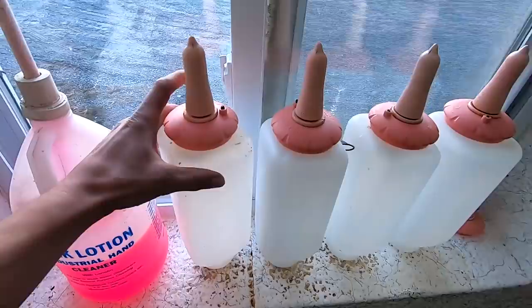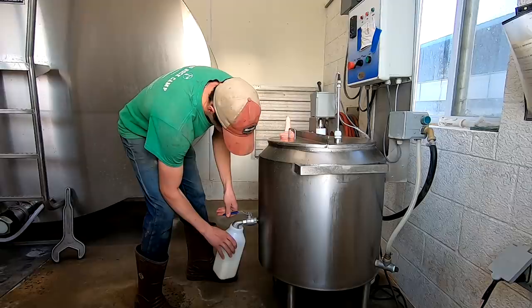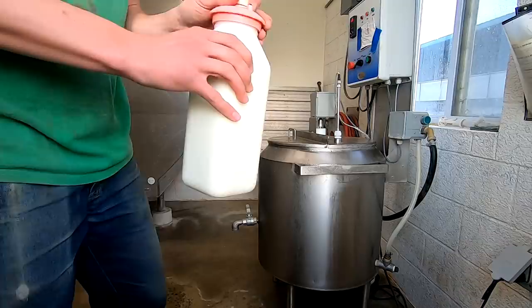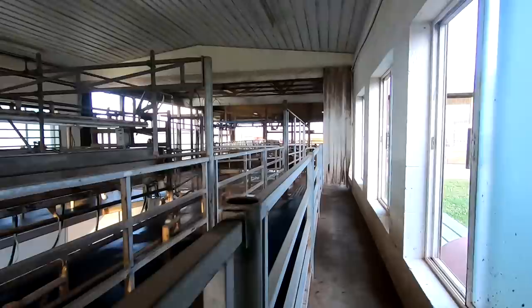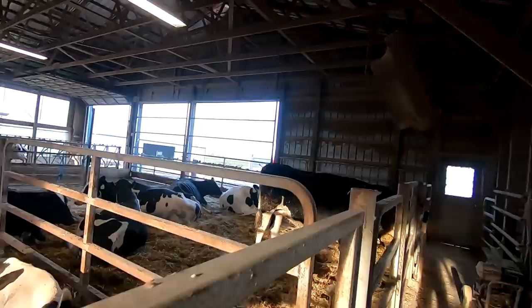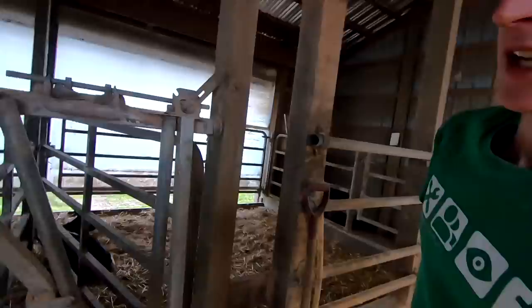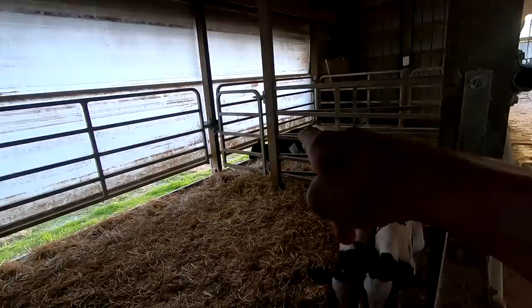First we'll go ahead and start filling some bottles. Now we're going to head up to the calving pens, which are directly back behind the parlor. That's back where the pre-fresh cows are and they'll have their calves back there. The calves are in here for no longer than a week after birth. That one over there was just born this morning. These are a few days old. Usually if they drink good I can feed two at a time if they come over here.